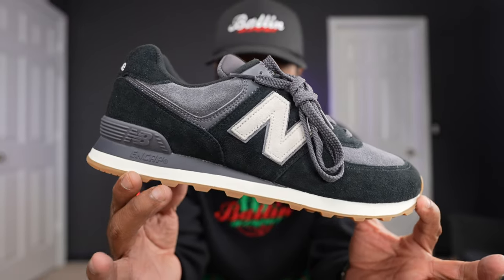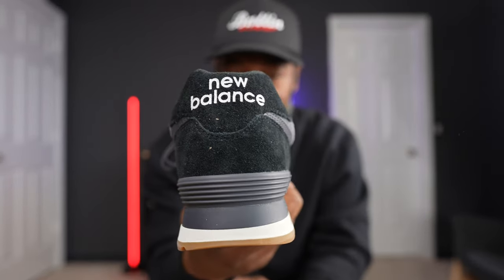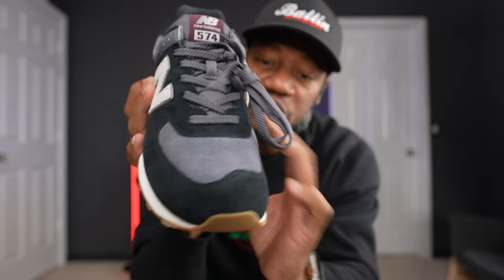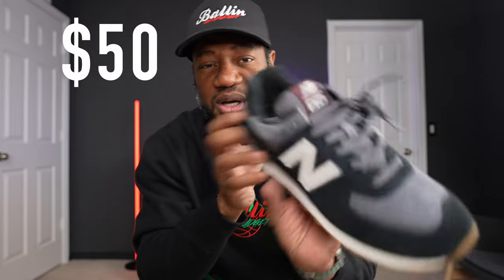Peep the label — these are size 12, my size. These are the New Balance 574 in black with a gum bottom, with a little bit of burgundy on the tongue tag. You got a white New Balance on the back heel, a beige New Balance logo on both the medial and lateral side of the shoe, a gray suede toe box, and the predominantly midfoot is made of black suede. These are dope.